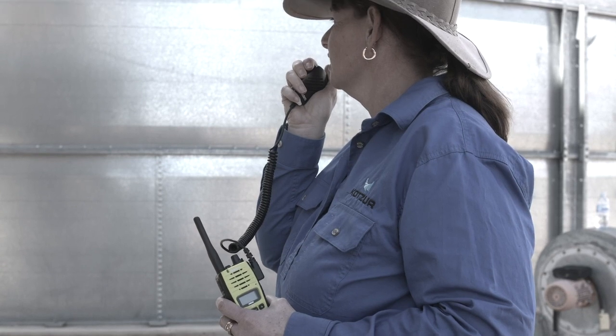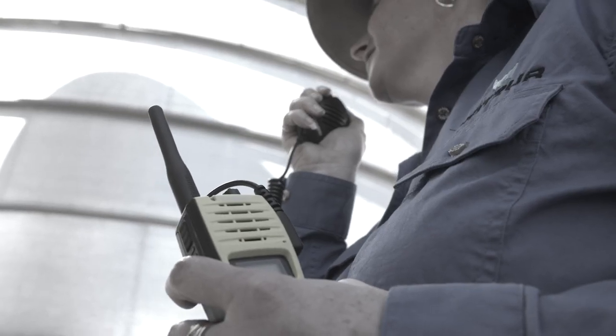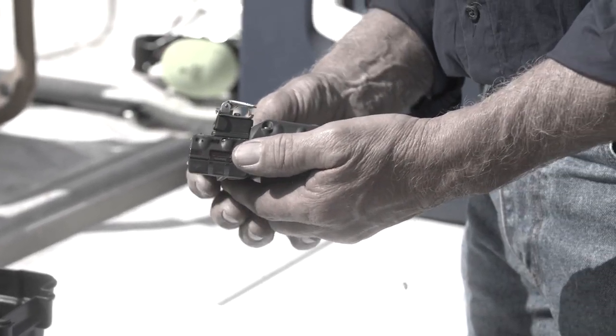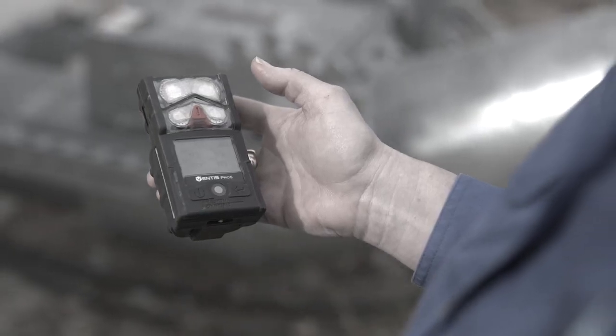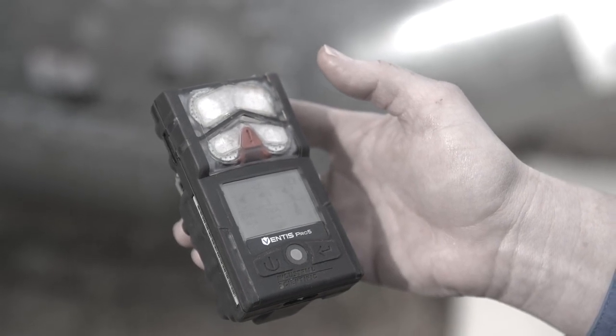You must always have a trained safety person located outside the silo who can communicate with workers in the confined space. Monitor the air inside the confined space with a calibrated gas detector to make sure there is enough oxygen and no carbon monoxide before entering, and continue monitoring while work is being completed.